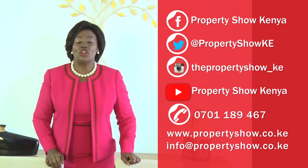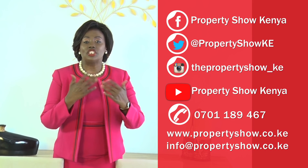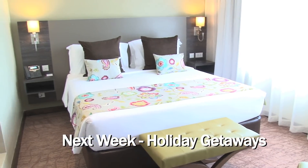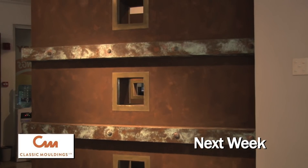Thank you for watching The Property Show. Let's continue engaging on our social media handles. Until next week — as always, there is something for everyone.